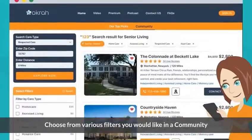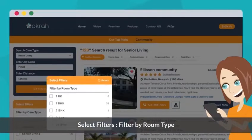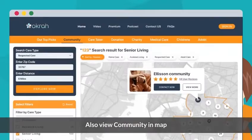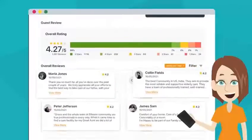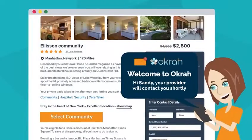Okra displays a page with various filters on the left. The daughter chooses from the filters based on her preferences and what she would like in a community. A list of assisted living communities is displayed, and she views videos, pictures, ratings, and reviews from other consumers.